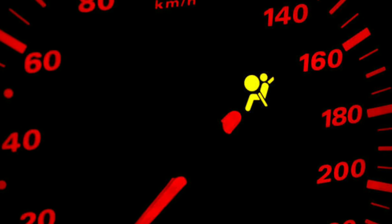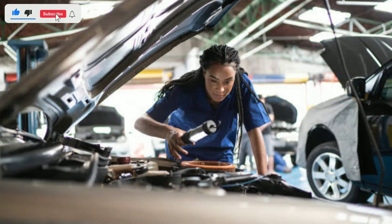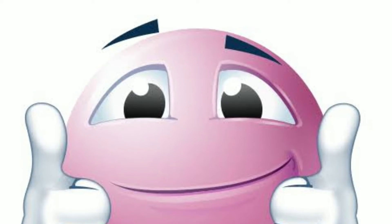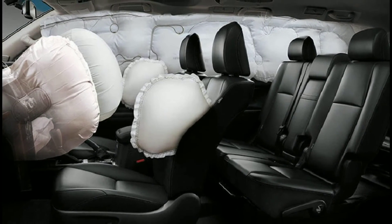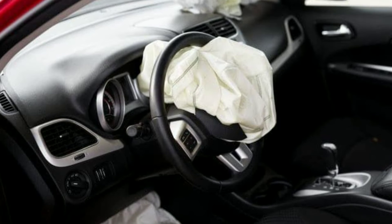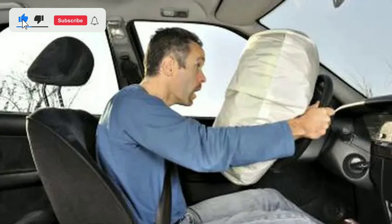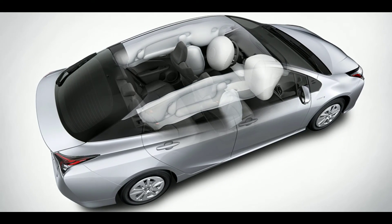In conclusion, SRS and airbag lights are not something to ignore or take lightly. They are crucial indicators of your vehicle's safety system's health. Addressing issues promptly and getting them fixed by professionals can potentially save lives, including yours and your passengers'. We hope you found this video informative and that it helps you understand the importance of these warning lights and how to respond when they come on. If you have any more questions or need further clarification, please feel free to reach out in the comments section below. Thank you so much for tuning in today. If you appreciated this video, please give it a like and share it with others who might find it helpful. Subscribe to Weekly Tools for more valuable content on automotive topics and safety. Drive safely, everyone!